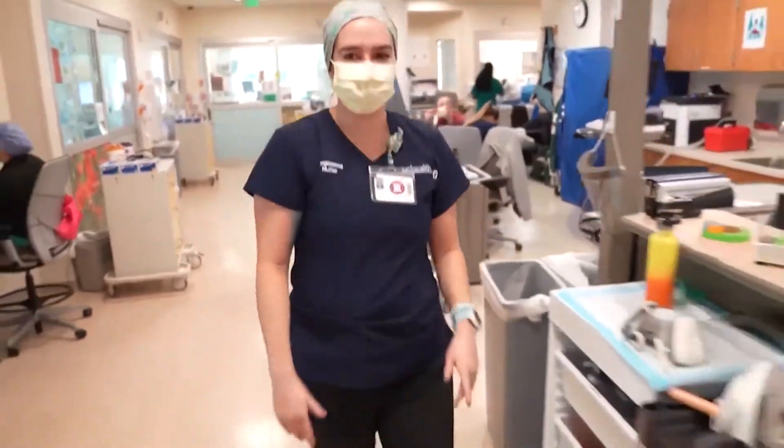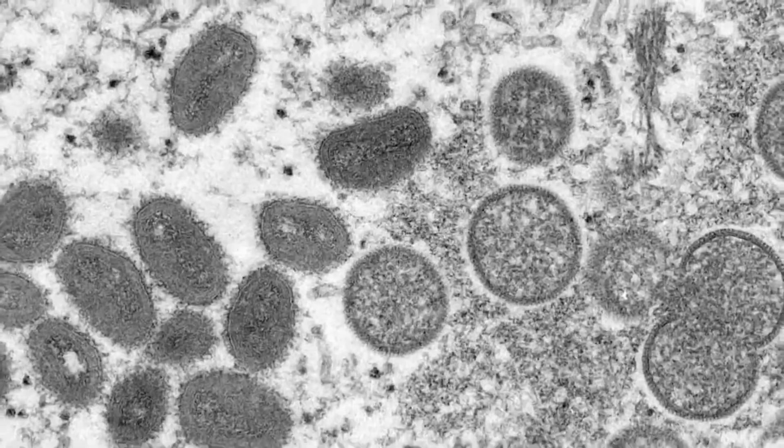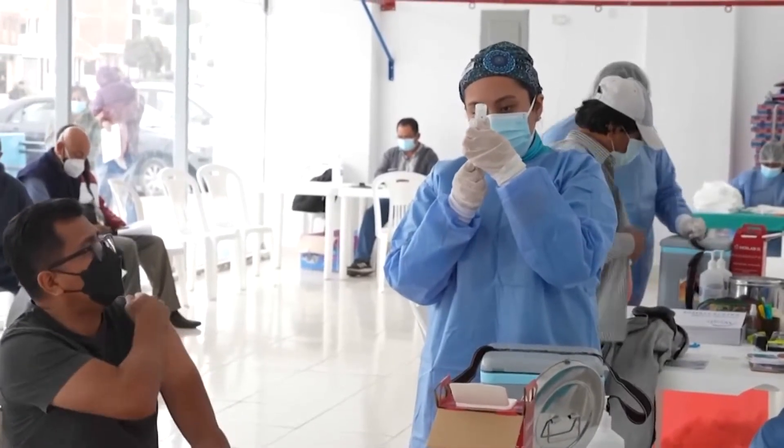It has to do with the incubation period. Incubation periods are when you've been exposed to the virus — you have this period of time from when it starts replicating to when it's going to get out of control. With monkeypox, it's a four to 14 day incubation period. So if we can get the vaccine into you fast enough, you can make those antibodies to help fight it.